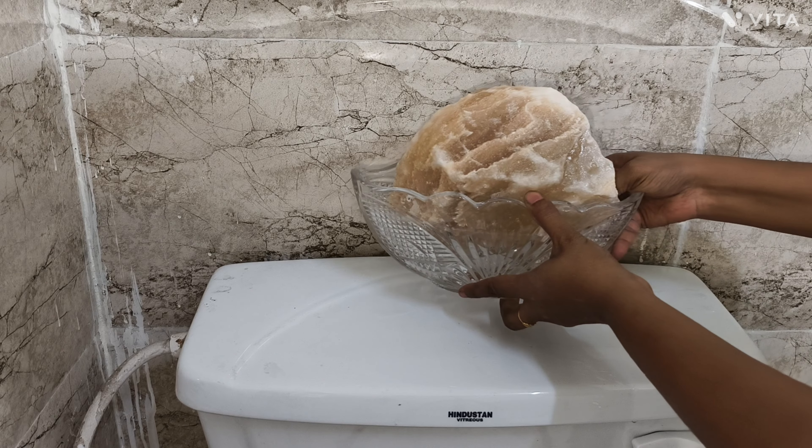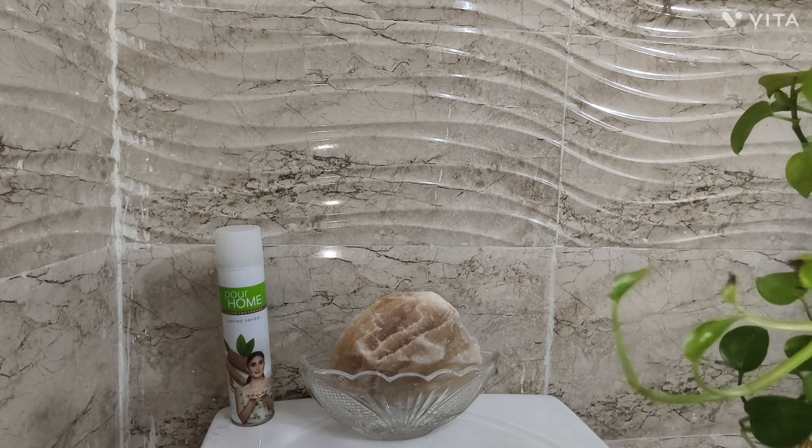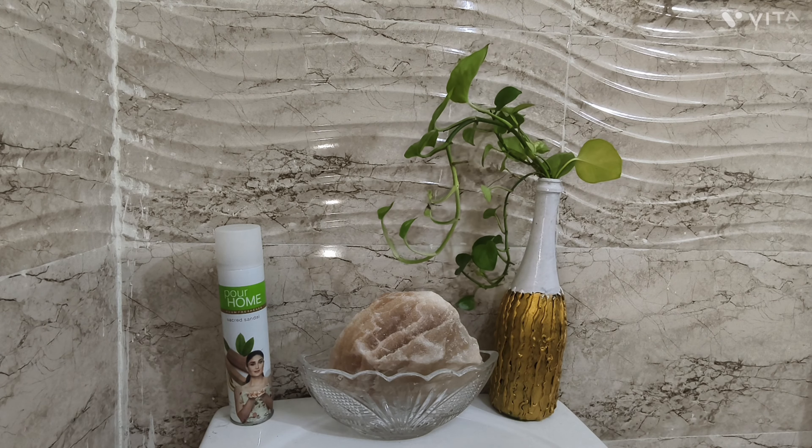I am keeping rock salt as it purifies the air. And near the rock salt I am keeping this room freshener and a DIY planter.